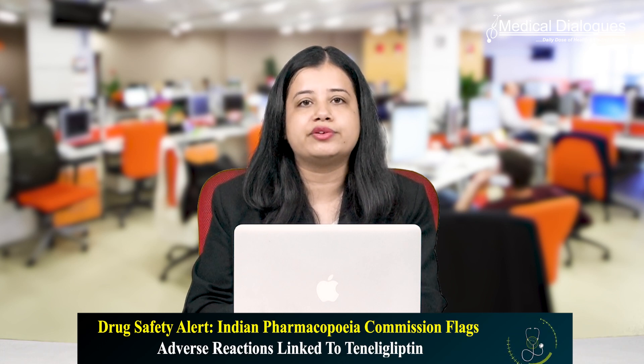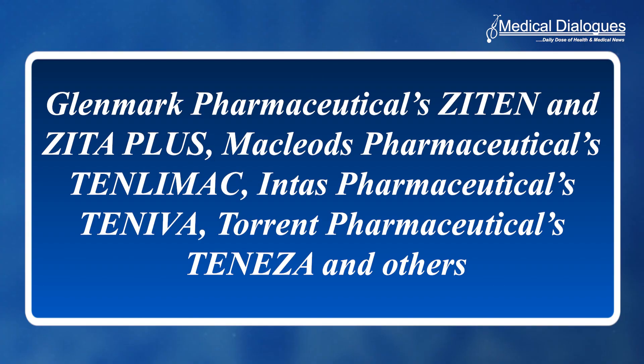Teneligliptin is sold under a variety of brand names in India, including Glenmark Pharmaceuticals' Zayten and Zeta Plus, McCoy's Pharmaceuticals' Tenli Mac, Intas Pharmaceuticals' Teniva, and Torrent Pharmaceuticals' Teniza.